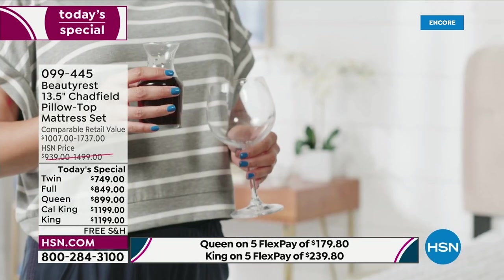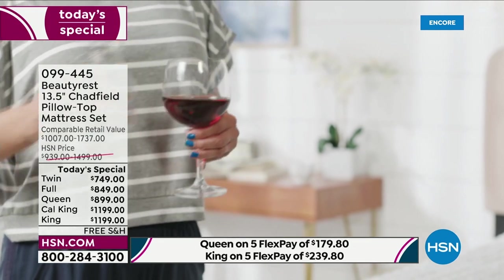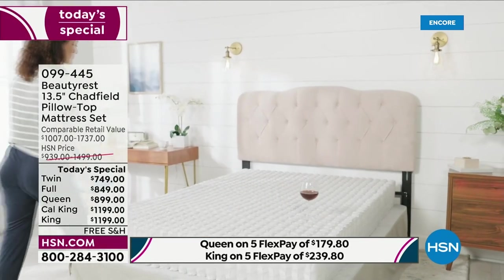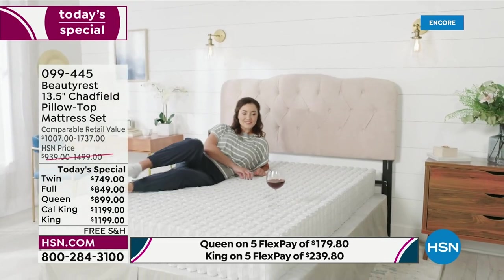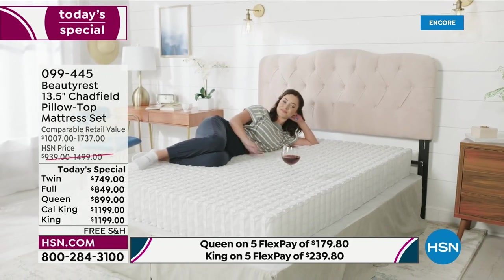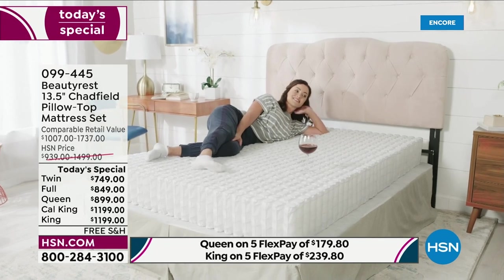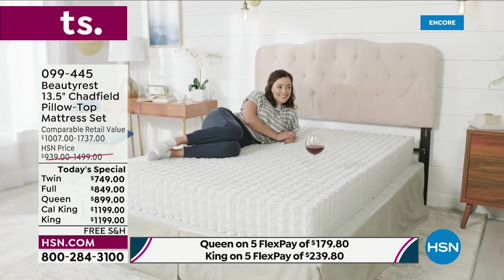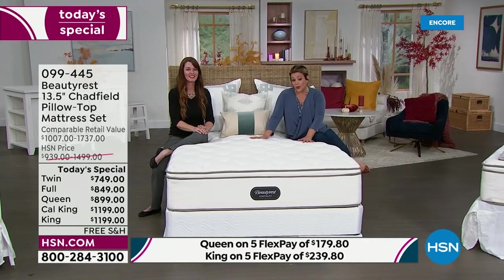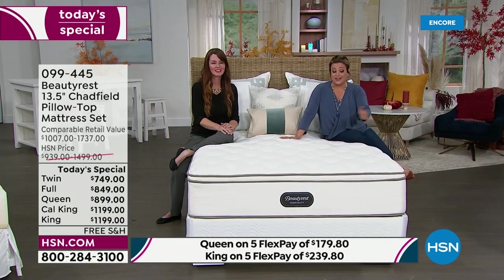We have inventory updates — 19 left on the twin, 50 in the California king. Remember, you're getting the 13 and a half inch plush pillow top mattress plus the foundation, which is another nine inches. If you just want the mattress, you can certainly purchase that separately. But getting the set not only allows the mattress to perform better and gives better support, it also protects your warranty. Please consider keeping the set together.